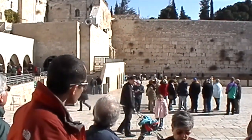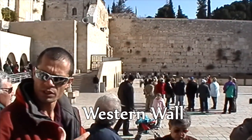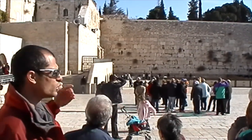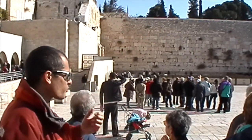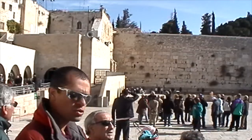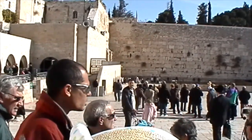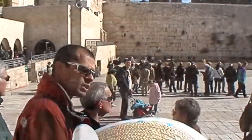What we see here in front of us is only a retaining wall that held the platform, and on top of this platform stood the temple. But because it's the only remains, and it's the closest one to the Holy of Holies — the holiest section in the temple itself — it became the alternative. It became the holy site for Jews arriving here, praying next to the wall. There's a tradition to put notes over there with different requests, and that is the holiest site for Jews today in the world.